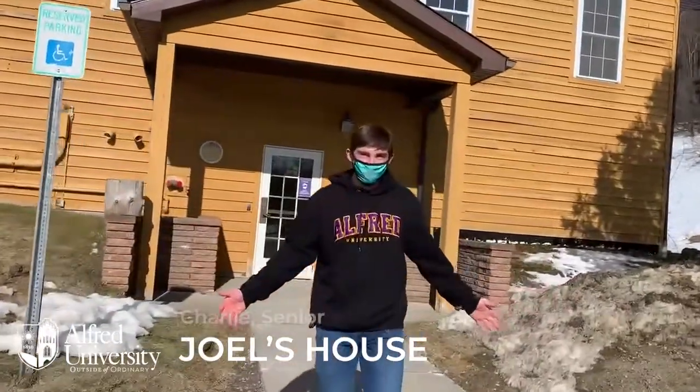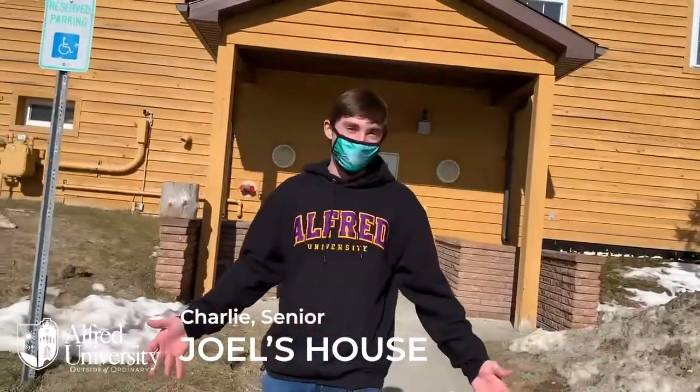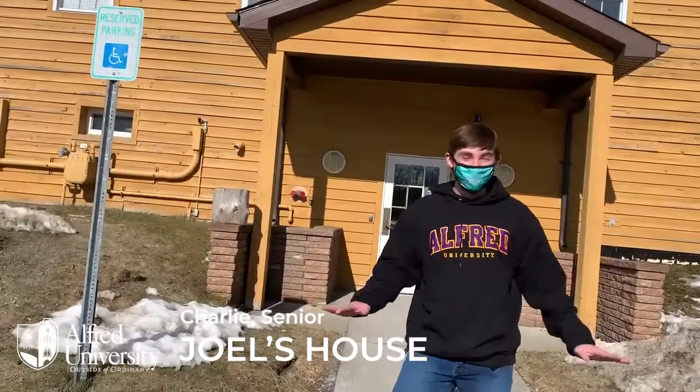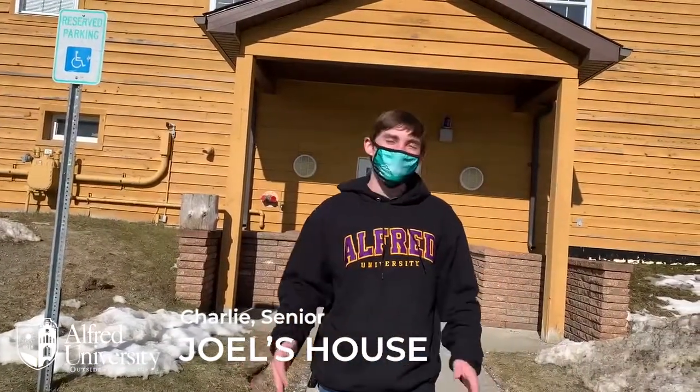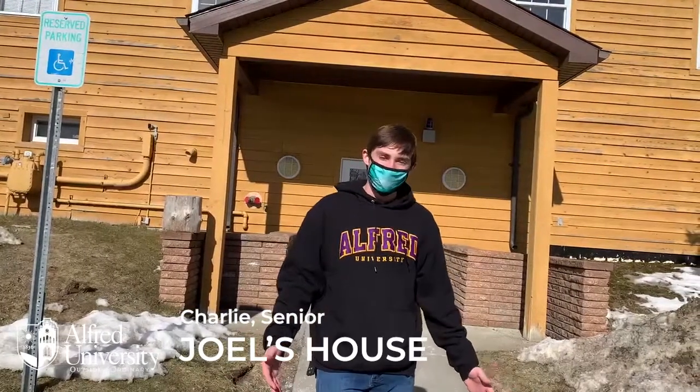Hey guys and welcome to Joel's house. This is one of our many different living styles we have available. Less than 30 students live in this building — it's mostly singles. There are a few doubles available, but this is really catering to those who are looking for a more independent living style.